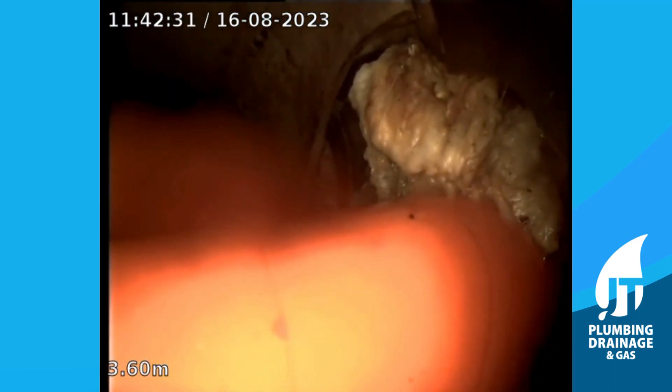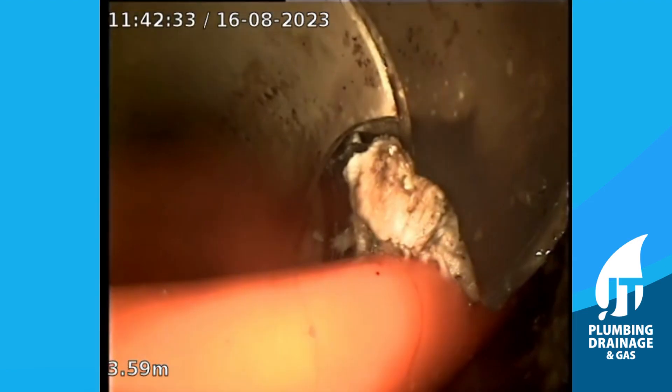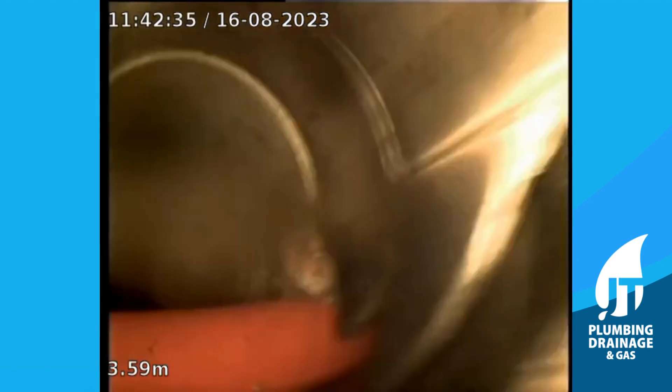Once we cleared it, we were able to send the camera down and see what actually caused the blockage. That's when we discovered the red pipe that you can see has been thrust through the drain on the customer's property.